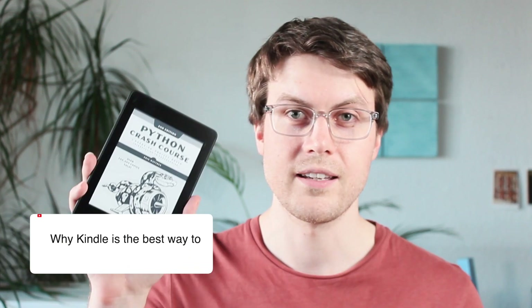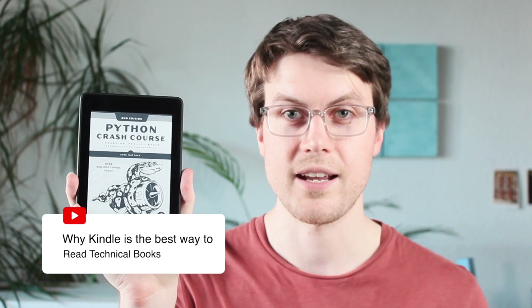Hey guys, Robin here. I want to share with you today why I think that the Kindle is actually the best way to read technical books.